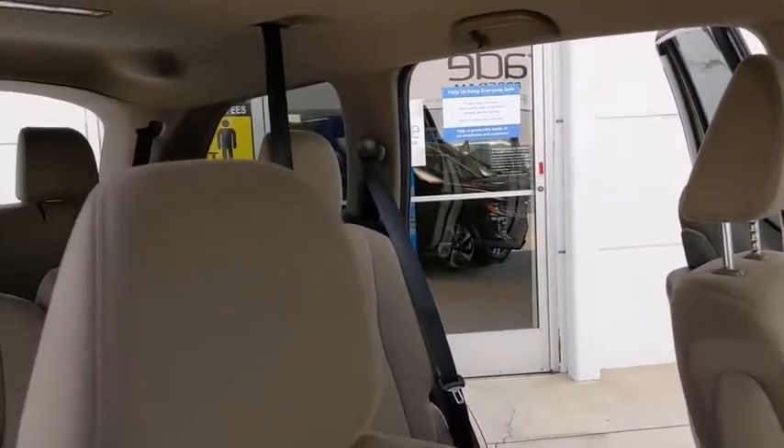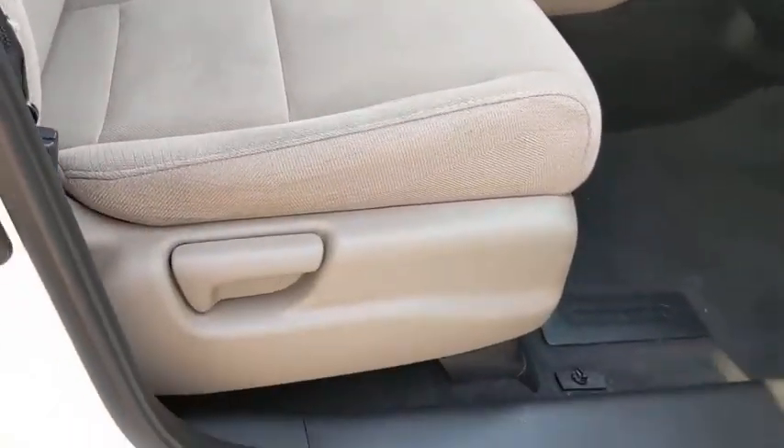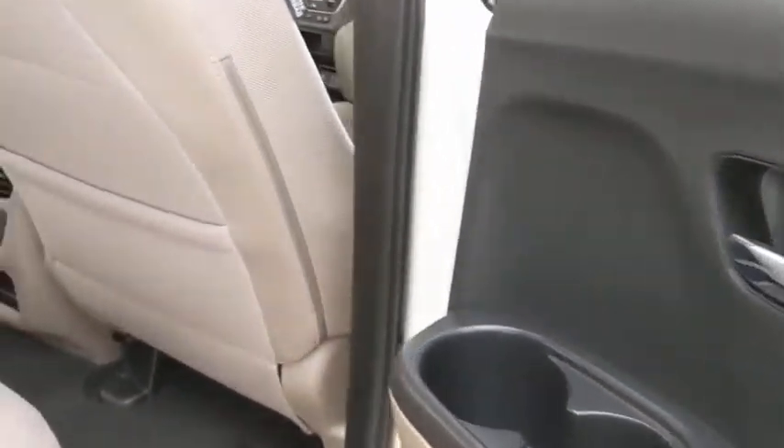Brake assist, remote keyless entry, tachometer, panic alarm, overhead console, power driver's seat, rear window wiper, cloth seat trim. This isn't just a vehicle, it's an experience — so stop in for a test drive today.